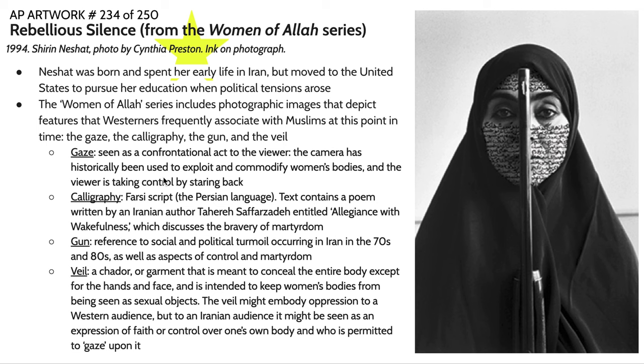So in this sense, when the woman is staring back at you — especially in this very frontal pose and with her body covered the way that it is — there's this notion that the woman in the photo is taking control back.